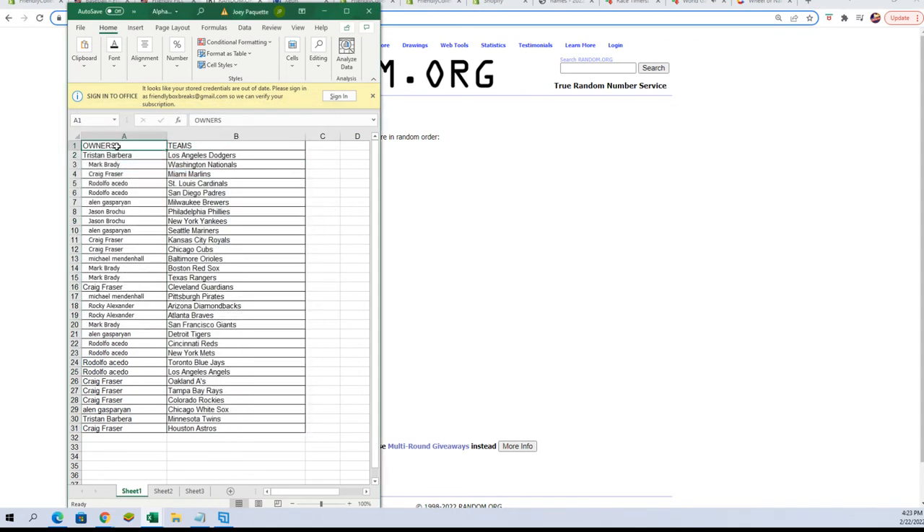Alright — Tristan B, you've got the Dodgers. Mark B, you've got the Nationals. Craig F, Marlins. Rudy A, you've got the Cardinals and the Padres. Alan G, Brewers. Jason B, you've got the Phillies and Yankees. Alan G, Mariners. Craig F, Royals and Cubs. Michael M, you've got the Orioles.